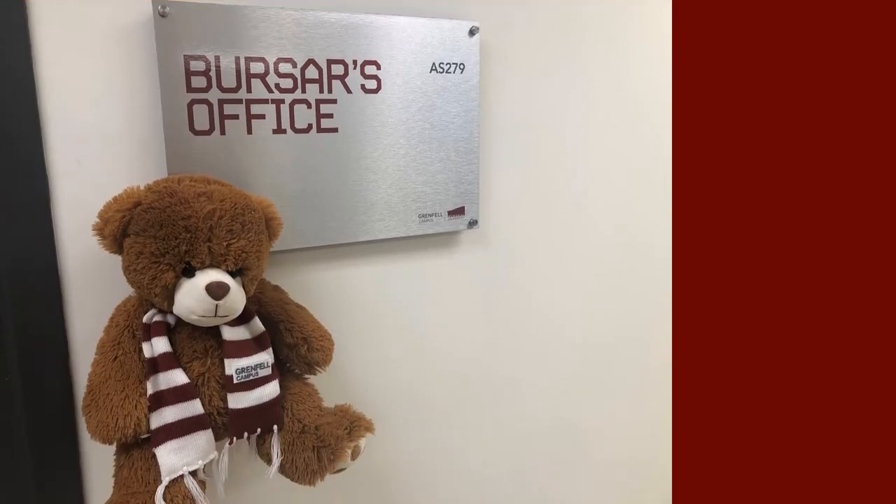One of the first places you'll visit is the Bursar's Office. This is where you pay tuition, student fees, and sign up for printing accounts and health plans. The facilitators of your Grenfell experience will be able to tell you more about the different ways to pay fees. Be sure to check out the Fees and Finances section in this site for more details.